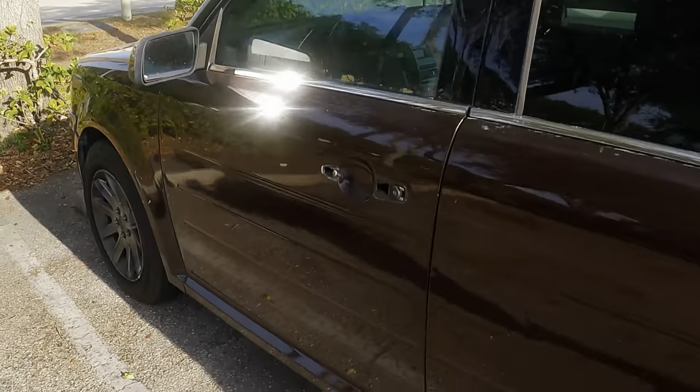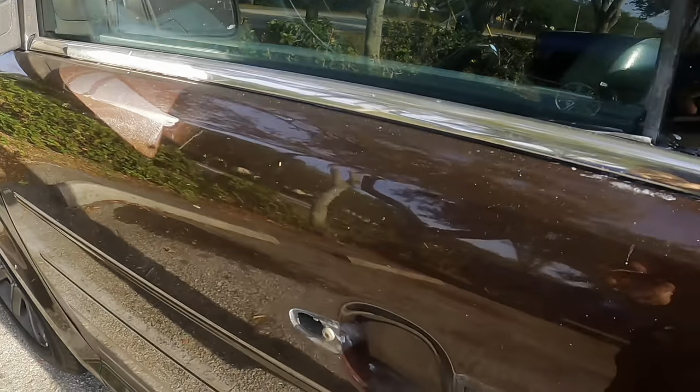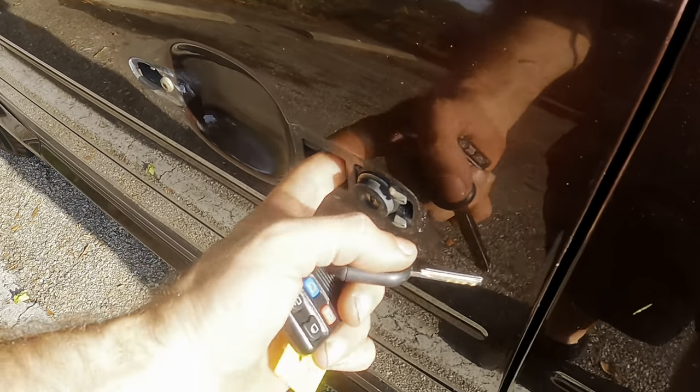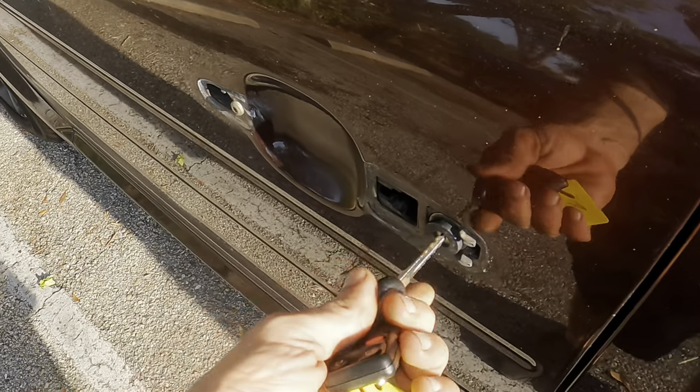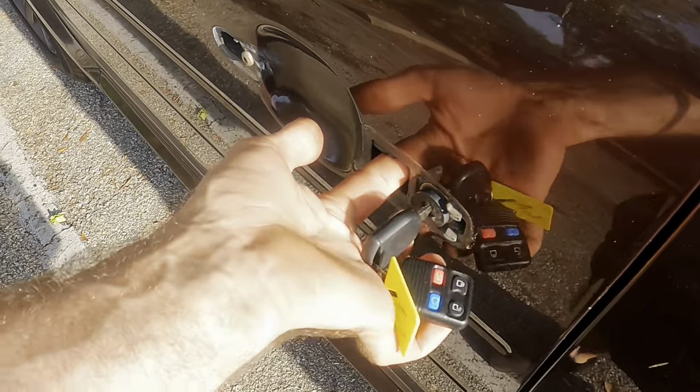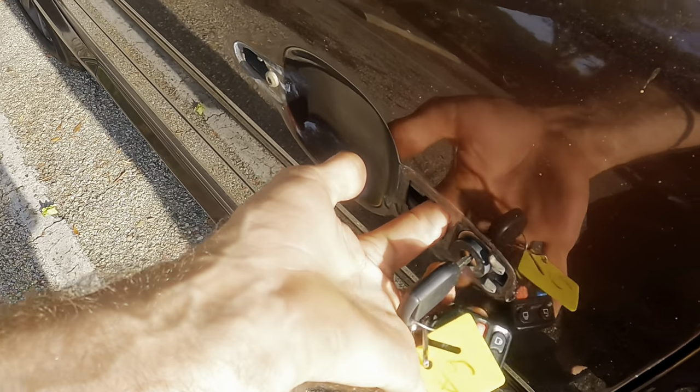Hi everybody, good day to you and welcome back. That's not a good start. Hey, if this is your first time here, welcome — glad you're here. I know I'm glad to be here. Trying to figure out how to get inside of this thing.